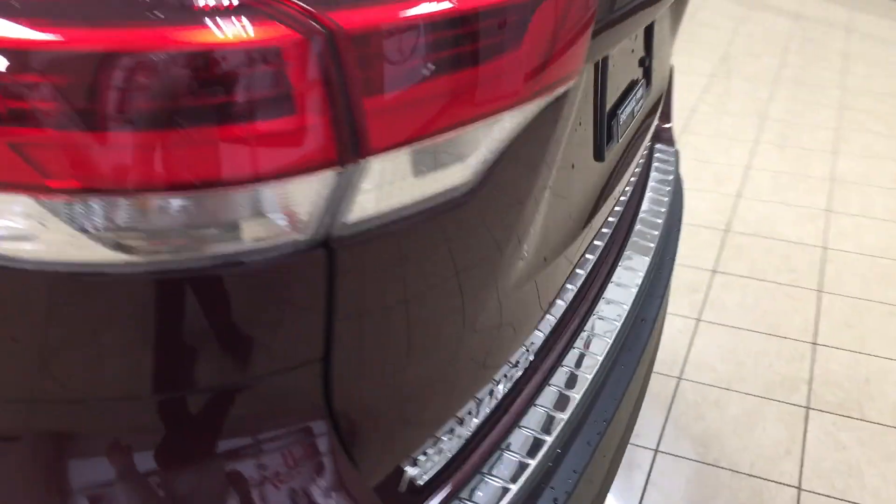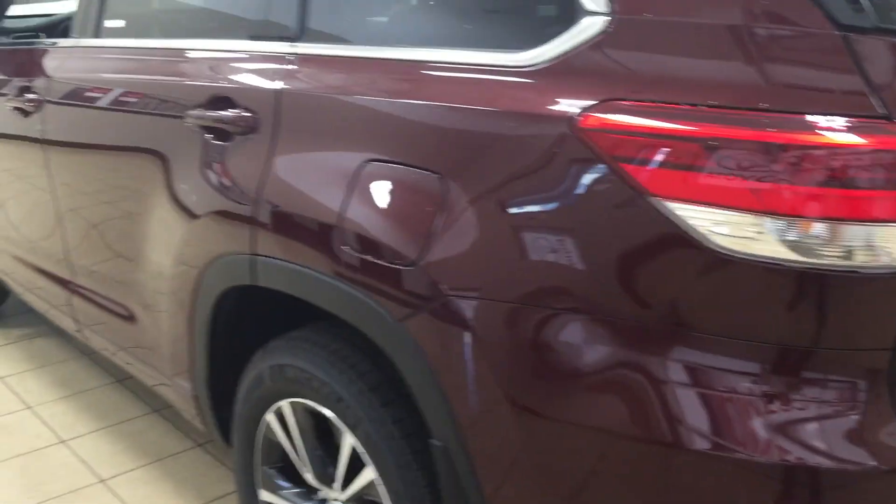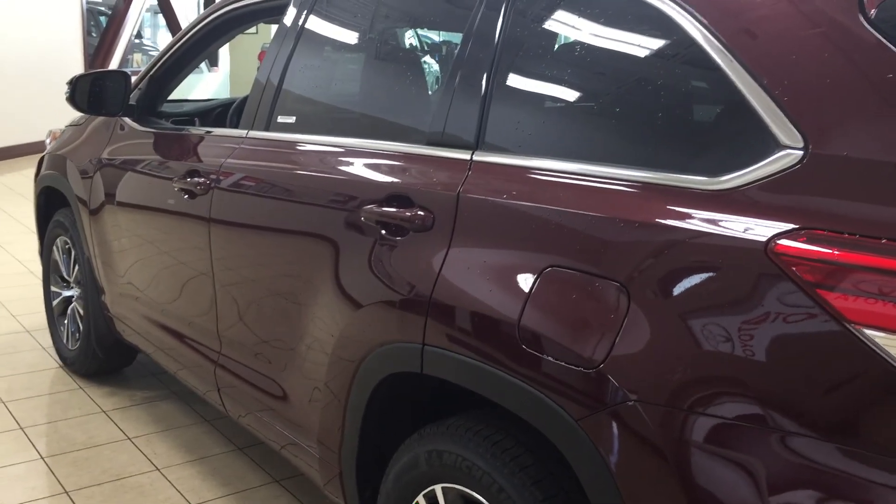One of the nice things with the vortex generators is they actually assist with the aerodynamics of the vehicle. You can find them on your tail lamps as well, and they also assist with fuel efficiency. The color we're going to be taking a look at today is Ooh La La Rouge.